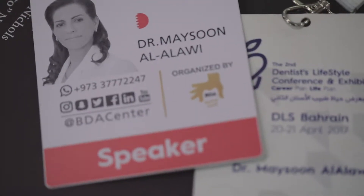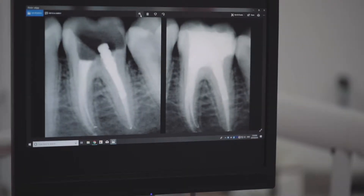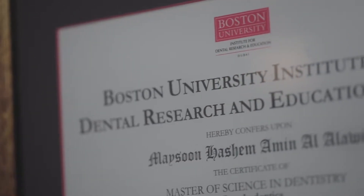Restoration of endodontically treated teeth is a challenge that dentists come across quite often, leading to the question about the proper treatment protocol to be followed. For example, should I place a post in there? If so, what type of post — shall I put a metal post, or a tooth-colored post, or just fill up the tooth with a core? This topic of restoration of endodontically treated teeth has long been, and still is, controversial.